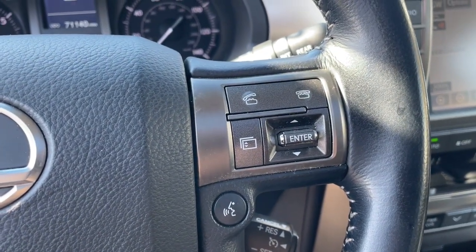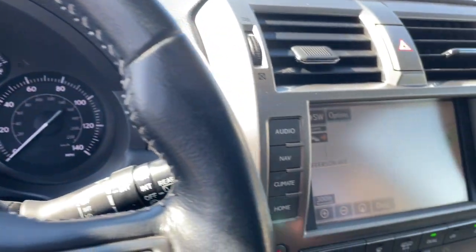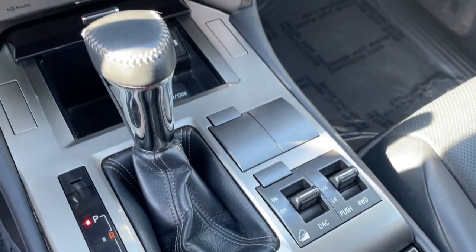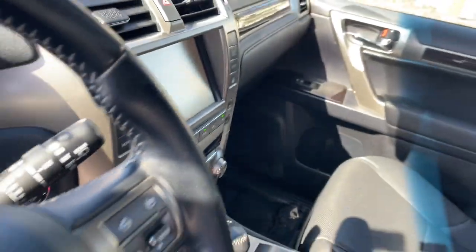These are just some of the great options this vehicle comes with: navigation system, keyless entry, sun and moonroof, backup camera, fog lamps, electronic stability control, third-row seat, seat memory, trip computer, and power windows.